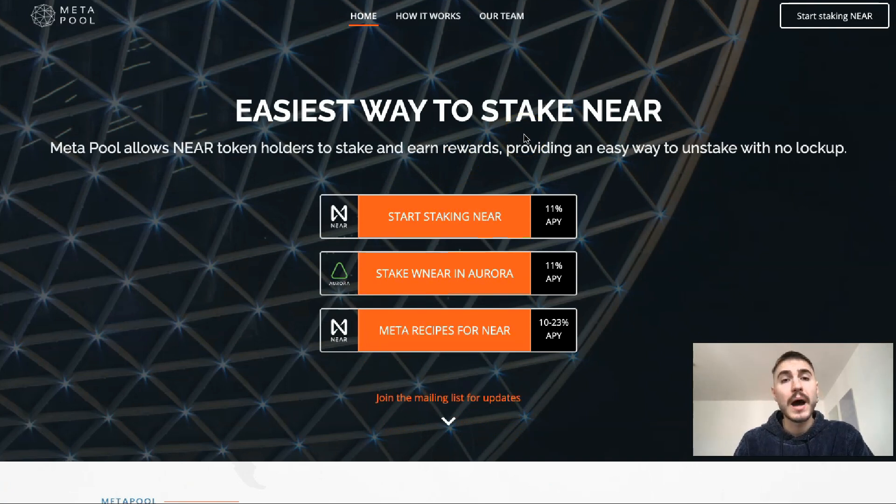Meta Pool is a liquid staking solution for the NEAR Protocol, supported by community staking vendors. Meta Pool allows users to stake their NEAR, receiving stNEAR tokens that they can use to participate in network activities such as lending. Currently, staked NEAR tokens are blocked and cannot be used in DeFi. The main goal is to solve problems associated with staking on proof-of-stake networks: illiquidity, immobility, and availability. The team aims to make staked NEAR tokens liquid and distribute them across multiple validators to make the NEAR network more resistant to censorship.